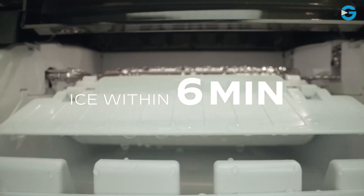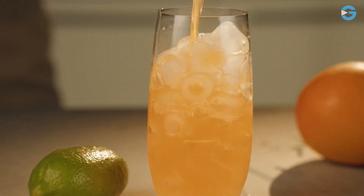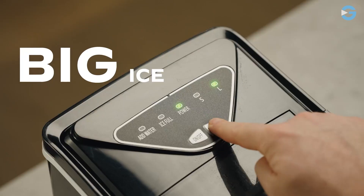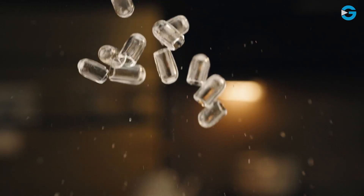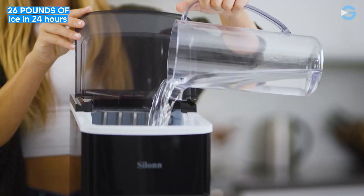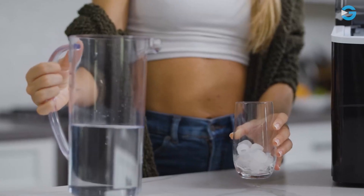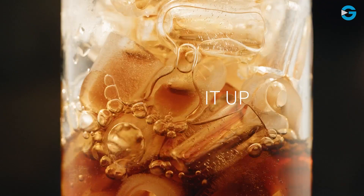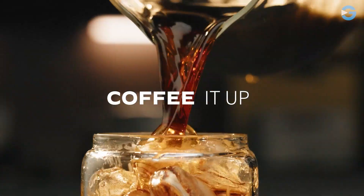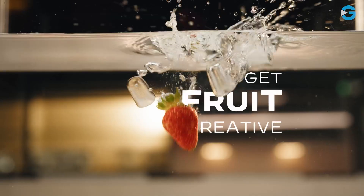It takes only 6 minutes to make 9 bullet-shaped ice cubes, so you won't have to wait long to enjoy a cold drink on a hot day. This machine can produce up to 26 pounds of ice in 24 hours, and the water tank has a capacity of 2 liters. It allows you to make two different sizes of ice cubes — small and large — depending on what you're planning to use them for.